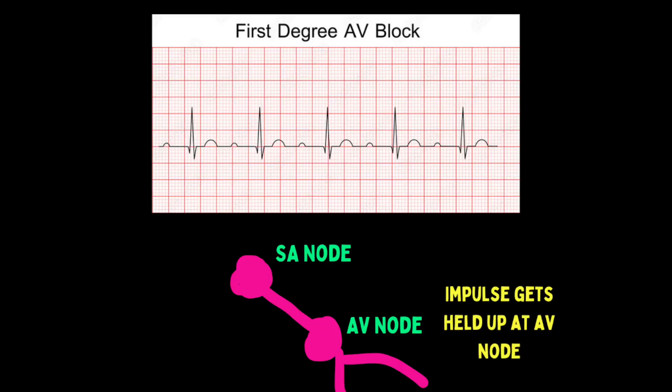There are four flavors of heart blocks: first, second, and third degree. But wait, that's only three. Well, just to make it even more complicated and convoluted for everyone, there are two types of second-degree heart blocks.